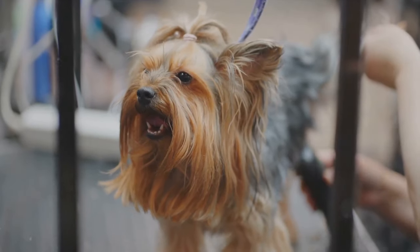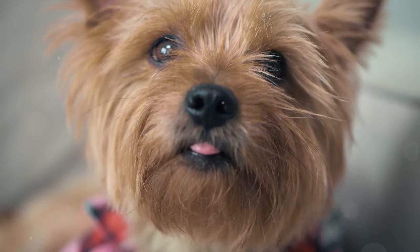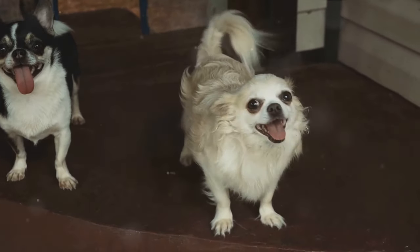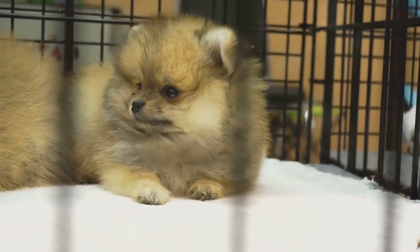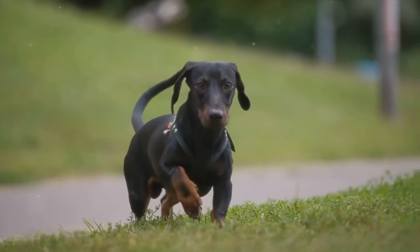In conclusion, when comparing Yorkshire Terriers to other small dog breeds, it's clear that each has its unique advantages and disadvantages. Yorkies are energetic, intelligent, and have a striking appearance, but require regular exercise and grooming. On the other hand, breeds like the Shih Tzu, Pomeranian, and Dachshund offer other qualities such as friendliness, vocalness, and independence respectively, but come with their own sets of challenges. Choosing between these breeds depends largely on your lifestyle, preferences, and the amount of time you can dedicate to caring for your furry friend. Remember, every breed is unique and brings its own special joy to the world of dog ownership.